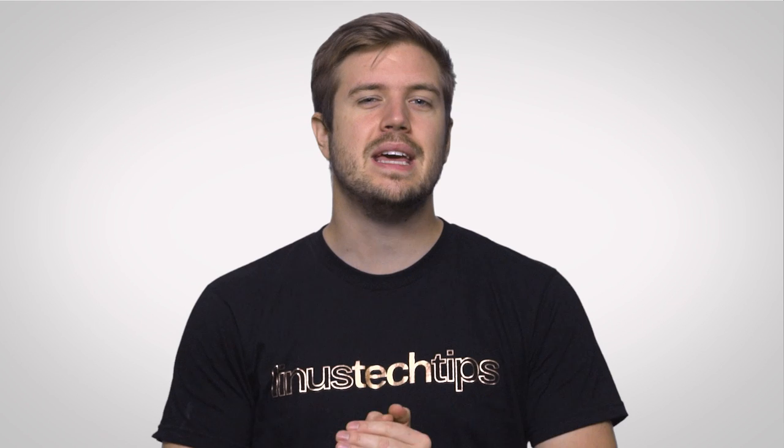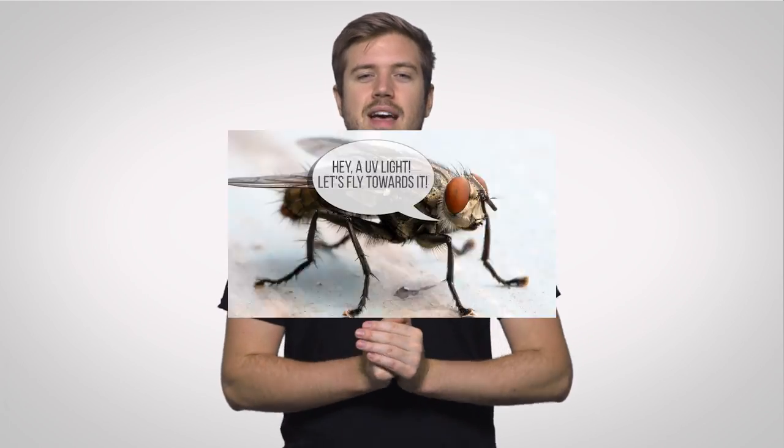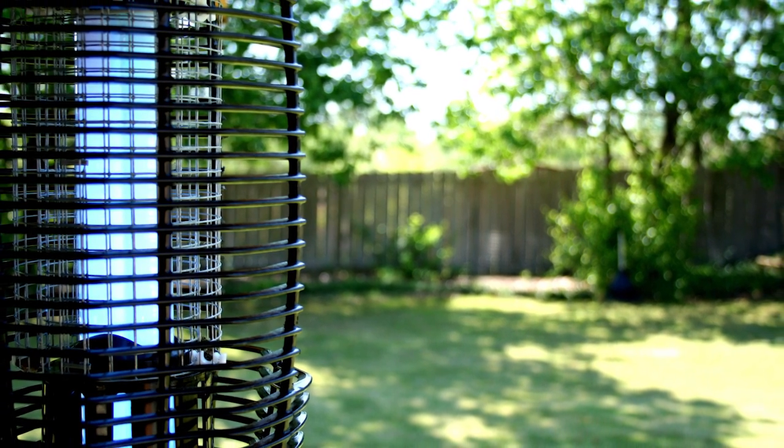And because UV is indeed a form of light, some kinds of animals can see it, even though we, unfortunately, can't. Including insects like house flies, which are drawn to UV light, making UV bulbs a popular feature in bug zappers.